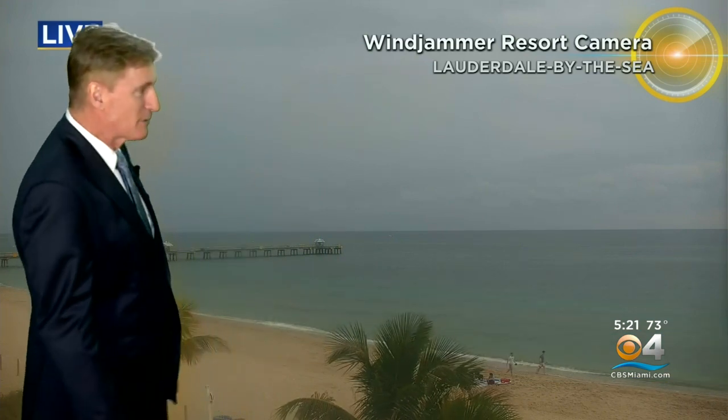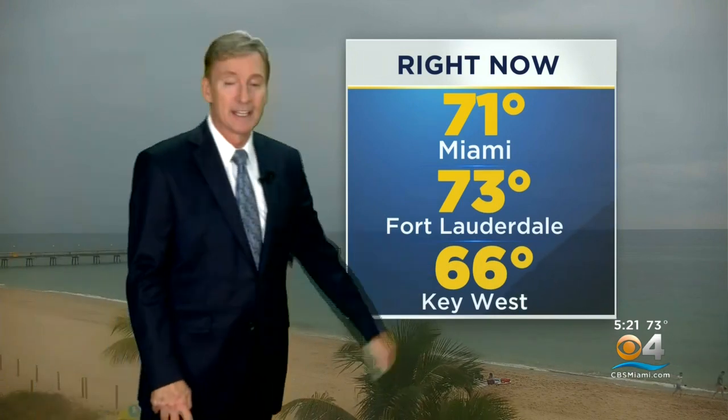Here you can see from our Windjam Resort camera this evening in Lauderdale by the Sea — lots of gray out there. We saw a little bit of sun peek through earlier today. Temperatures warmed up despite the cool start. 71 right now in Miami, 73 in Fort Lauderdale and Hollywood, 66 in Key West.